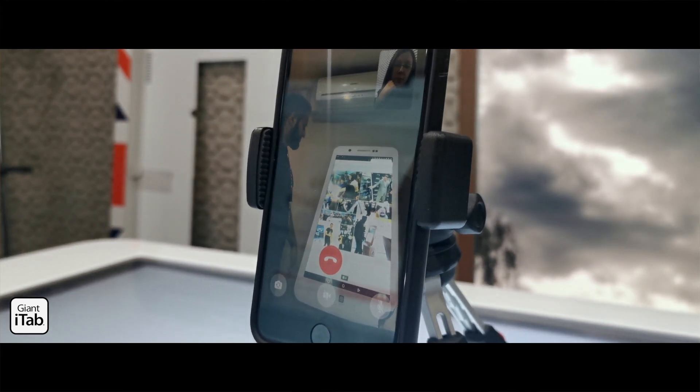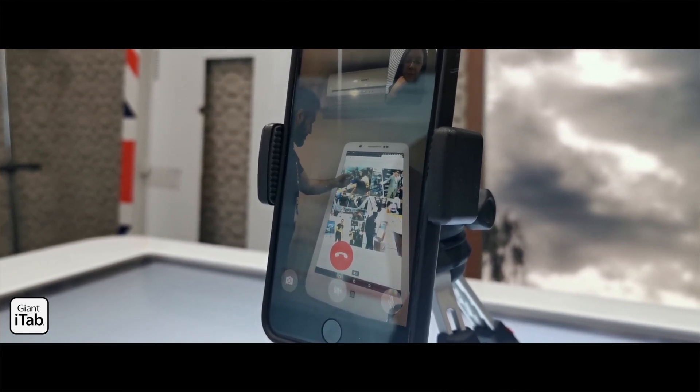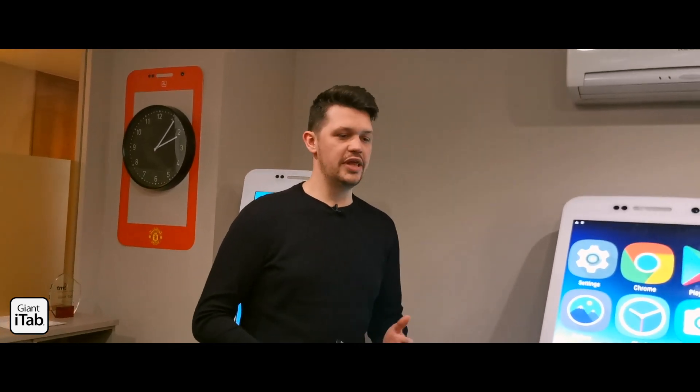Everything gets pre-configured before your event so that when we arrive on site all that's left is the physical assembly and hooking it up to internet — which can be wired, Wi-Fi, or a USB 4G dongle that some of our clients use. That means there are no worries for an event planner on the day; everything's already set up. You can rent or purchase the Giant iTabs, whatever works best for you.